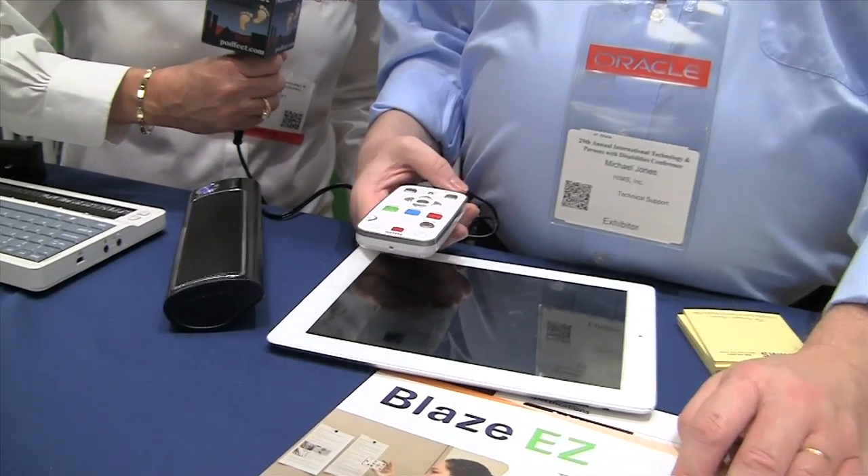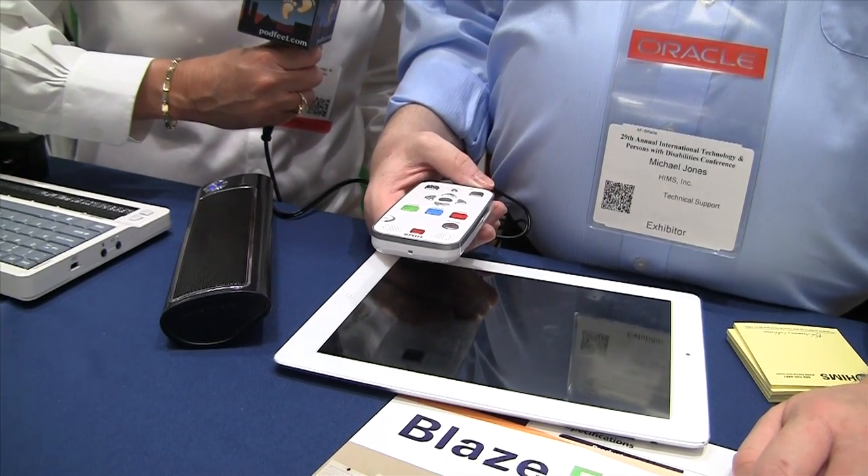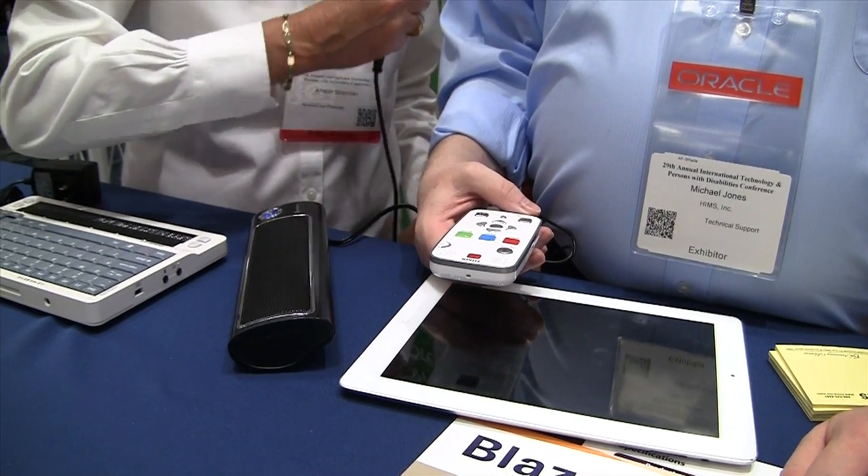What brings this up a notch is that you can use it to do OCR — scanning a page of text like the brochure for the Blaze EZ, and then through its voice it will read that text back to you. The device is about the size of an iPhone. It's got a red button for music, a blue one for radio, a green one for books, some directional arrows, a record button, and an OCR button.